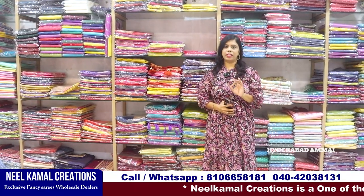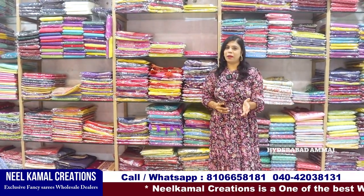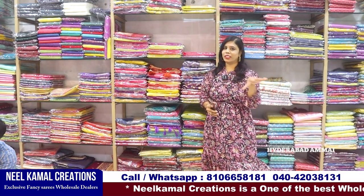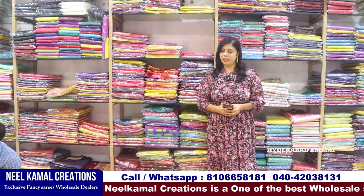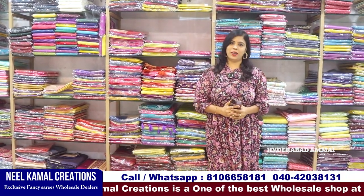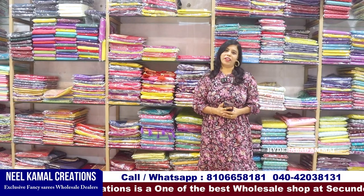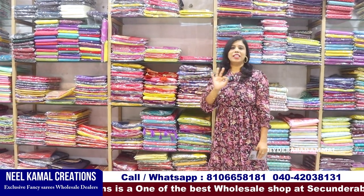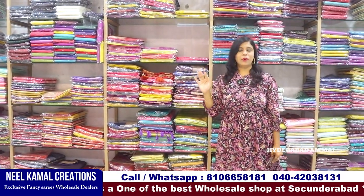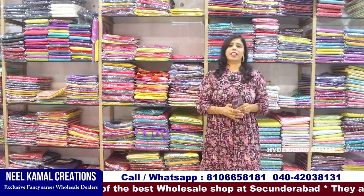This is also a fancy variety of collections. If you have any collections, you can take a look at the time, take pictures. Manilkamal Creations — this is one of the best old wholesale shops. We are doing a lot of videos on our channel.